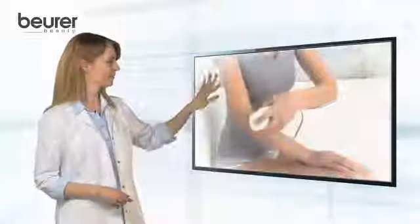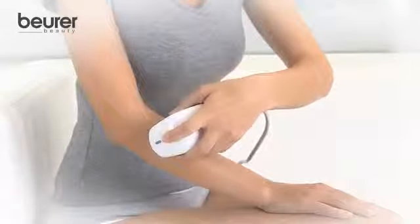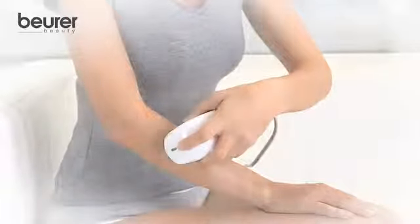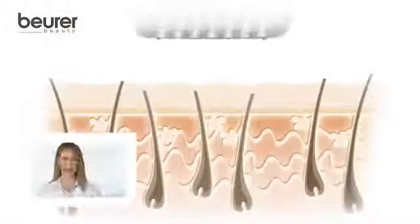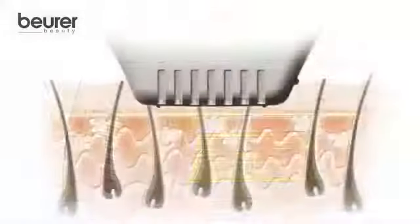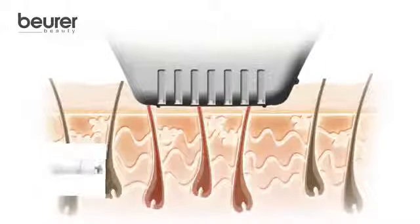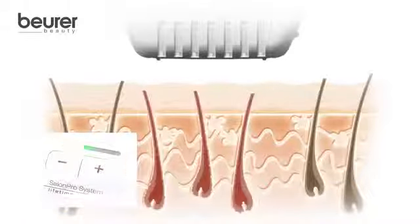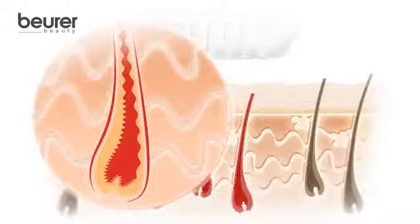And this is how it works. Place the Beurer IPL Salon Pro System on your shaved, clean and dry skin. The light zone gets placed on the respective treatment area, having complete skin contact. The Beurer Salon Pro System is provided with a professional safety system with integrated UV filter and a two-in-one skin type and skin contact sensor. A flash is emitted. The intensity can be changed by pressing plus or minus. The light impulse is absorbed by melanin and converted into heat.